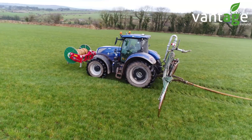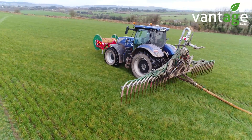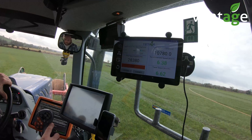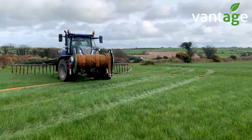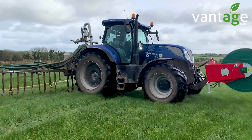We have most of the slurry out at this stage and we're just starting to roll and block the ground here. We'd always been doing this with tankers before, so it's good getting used to the umbilical. We have about 40,000 gallons of storage here, so we can draw from that and pump it out as the ground is coming ready.